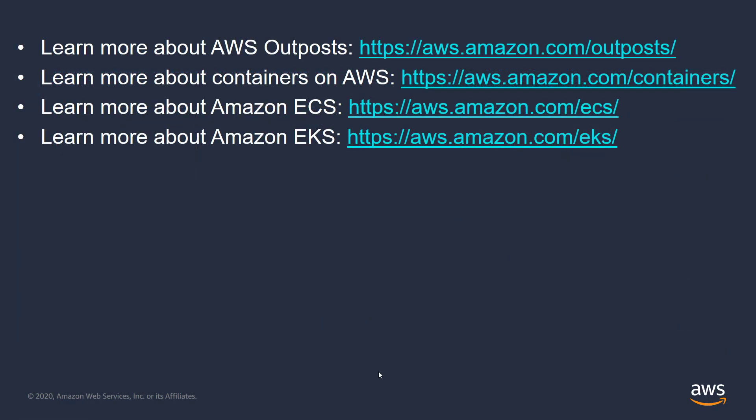Thanks for listening to this video. If you want to learn more, please check out the resources listed here. They're a good way to explore Outposts and the AWS managed services that run on Outposts. And if you're interested in speaking to someone at AWS about Outposts and application modernization on-premises, contact your AWS sales representative.